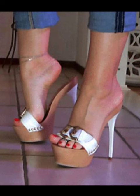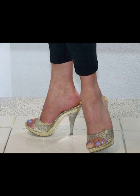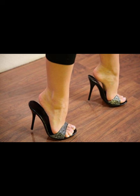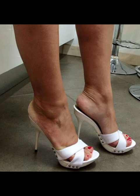Hey there, heel lovers! Welcome to our fabulous new channel all about heels — it's Style Sense. What's up guys? I'm Chani, your ultimate guide to everything heels-related. Get ready to step into our styles, trends, and killer shoe game. Let's dive right in and start this heel-filled journey together.